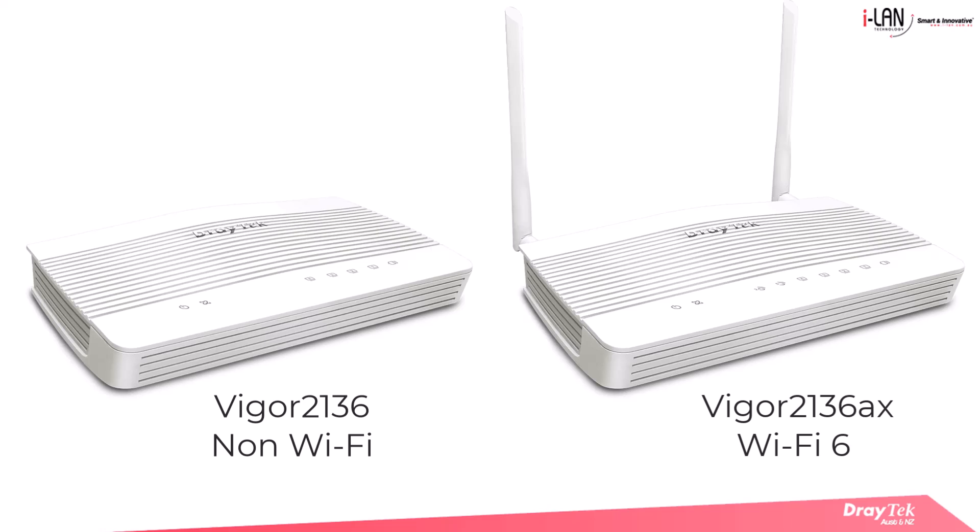The DrayTec Vigor2136 series — built to power your business network with speed, security and seamless management. Experience the difference today.